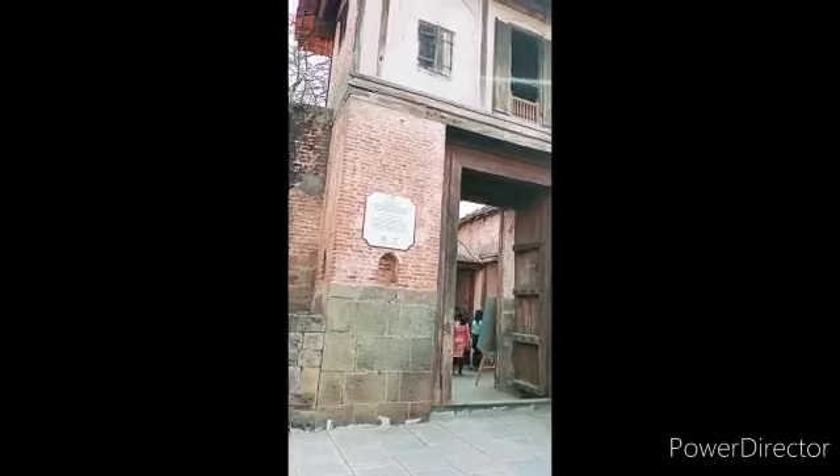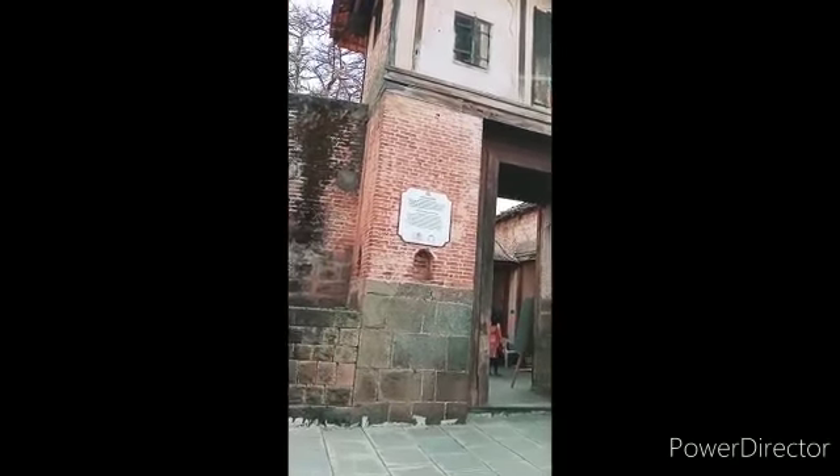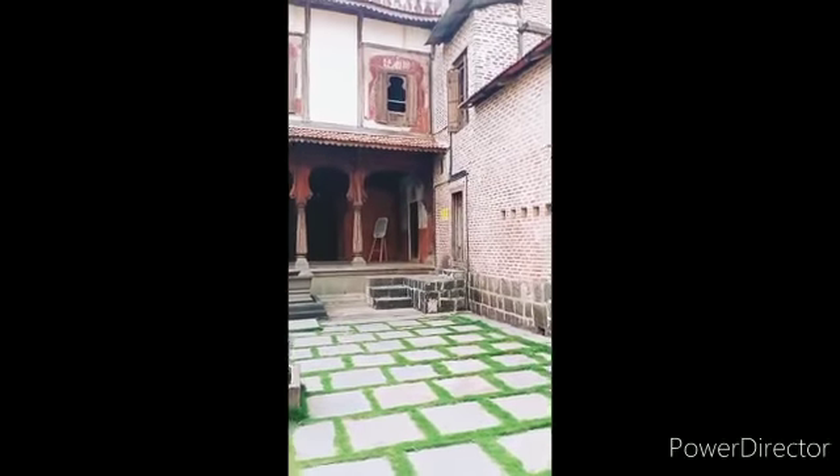So guys this is Nana Fadnavi's Wada. I have came from Wai to this Wada. It is 4 km from Wai and it is 40 to 45 km from Satara. So guys this is the Wada.